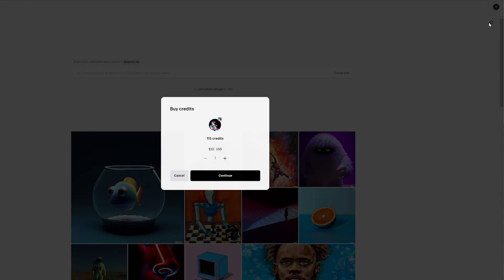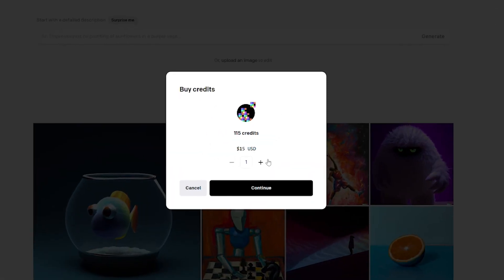With DALL-E, when it comes to costs, you're actually paying for credits and you use these credits to make your searches. It costs $15 for 115 credits, so essentially you're paying $15 for 115 searches. It's all about being super detailed with each of your prompts so that you get the most bang for your buck.